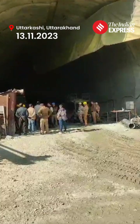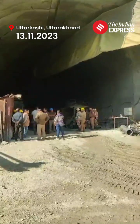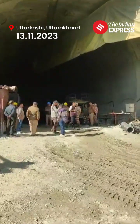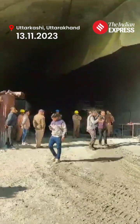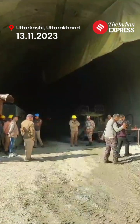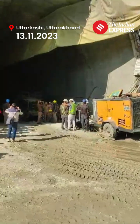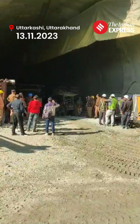Around 60 meters of the area has been blocked. So far one third of that, which is around 20 meters, has been cleared. Heavy excavator machines have been deployed which are removing the debris and loading them onto trucks to clear the way for those stranded to be rescued.